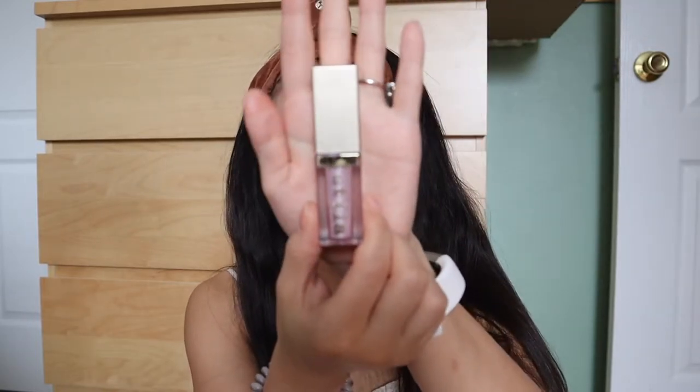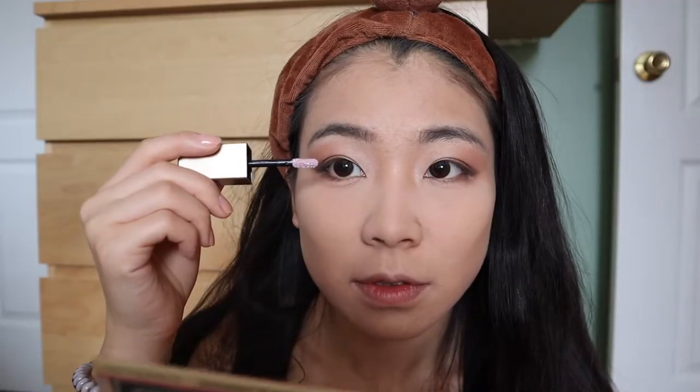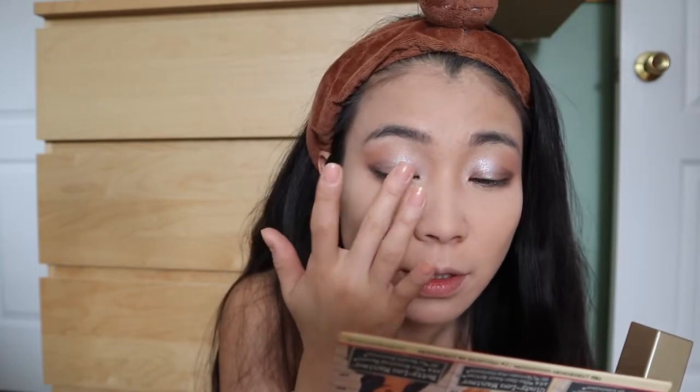Now we're going to get rid of the baking. Then we're going to go in with the liquid eyeshadow from Stila. This is the color Ballet Baby — see how pretty this is. It's very, very pretty. I love it. Oh wow, so pretty. I absolutely love this one.